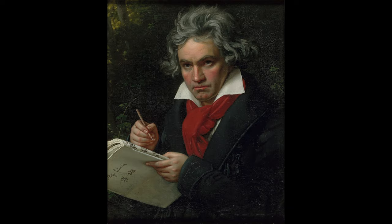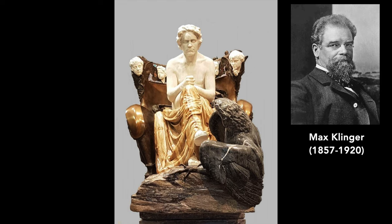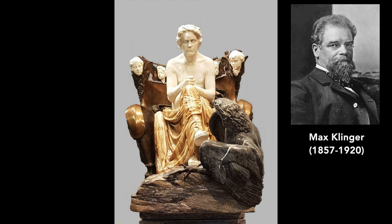Which three composers are associated with the Beethoven Frieze? Well, the first one is Beethoven himself, of course. Gustav Klimt painted the Frieze specifically for the exhibition of this Beethoven sculpture by Max Klinger, which is now in Leipzig — not in the Secession.